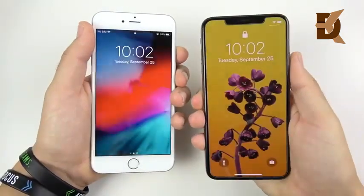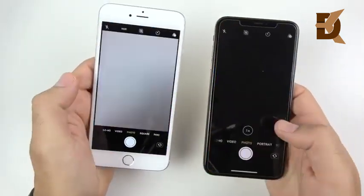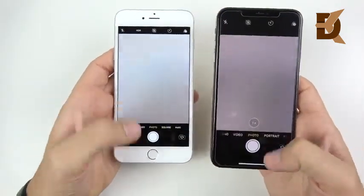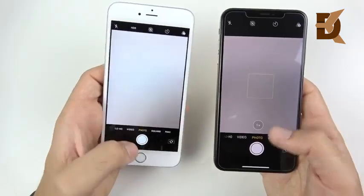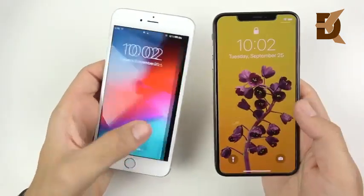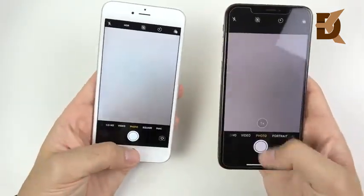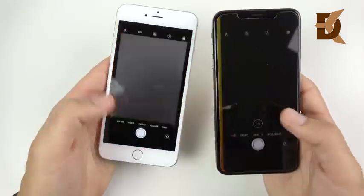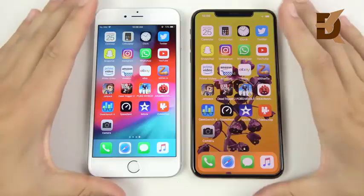Let's see which one has a faster camera from the lock screen — when you're out and about and need to catch that quick moment. You can see the 6s Plus is a little bit faster. Three, two, one — and again these older iOS devices are seeing real speed improvements. It's almost as if the iPhone XS Max isn't at its full potential yet. Overall not a huge difference, but the 6s Plus does seem a little swifter when opening the camera from the lock screen.